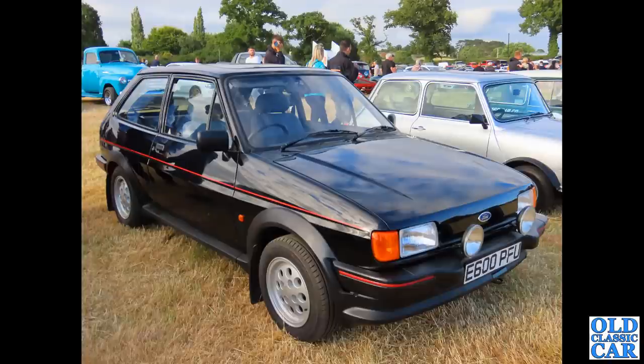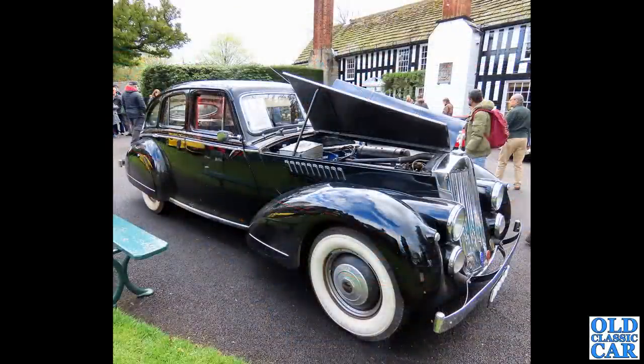Ford Fiesta time now - a Ford Fiesta XR2 Mark II on an E-registration, so that puts it at about 1987 or early 1988. Very sharp-looking car. All the boy racers liked those back in the day - those Pepper Pot alloy wheels and a spoiler on the back. Really, really cool little car.